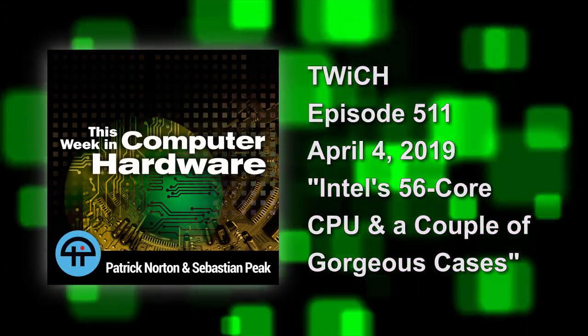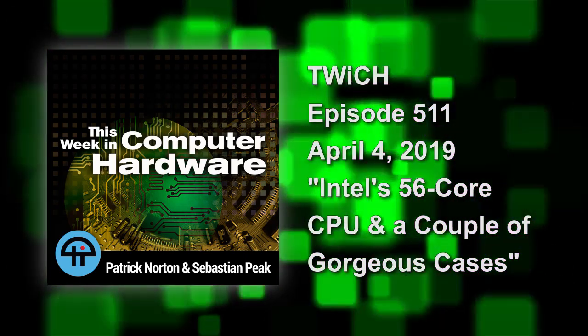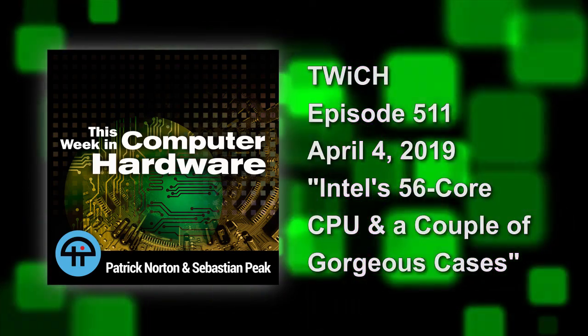This is This Week in Computer Hardware, episode 511, recorded on April 4th, 2019. Intel's 56-core CPU and a couple of gorgeous cases.